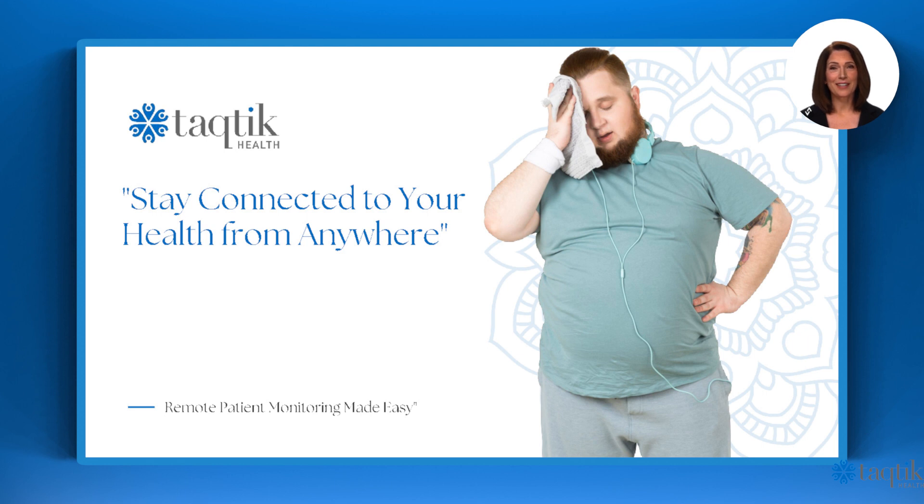Stay connected to your health from anywhere. It's remote patient monitoring made easy by Tactic Health.